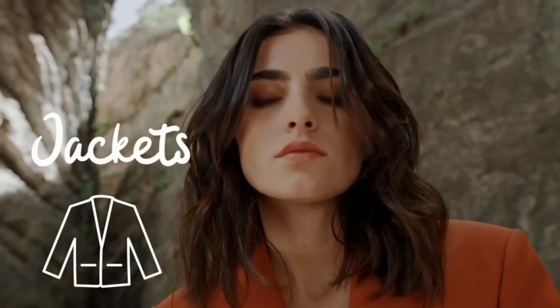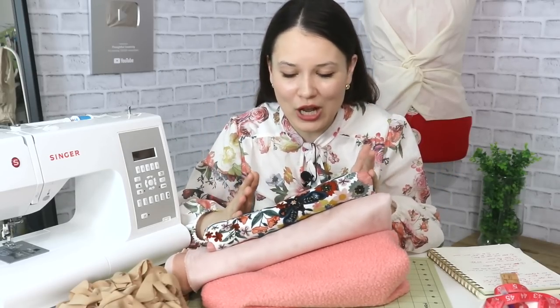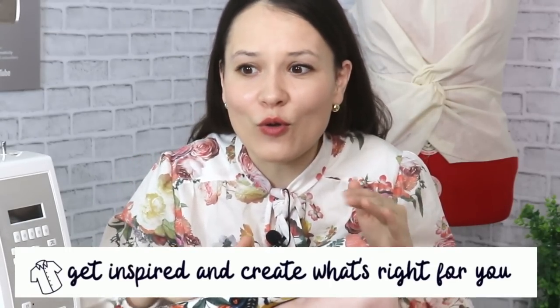Here I've selected some fabrics for each of the categories so that you and I can get inspired together. The first category is jackets — of course it has to be, we're talking about fall season. Since I will be showing some inspiration pictures from runways and ready-to-wear shops, I want to remind you that you have the unique ability to make something wonderful just for yourself. Make what's right for you, not just because something is deemed fashionable.